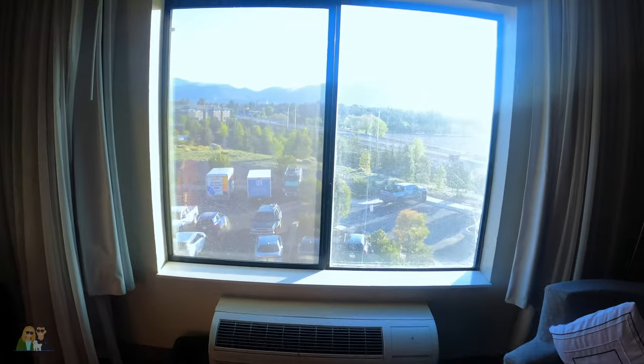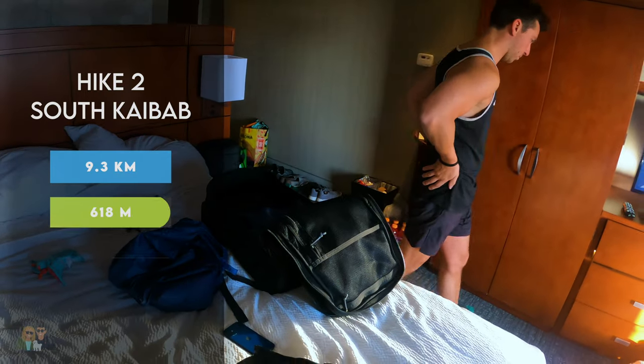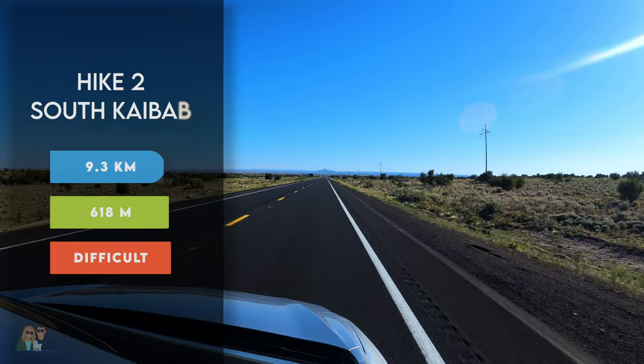Our second hike was the South Kaibab Trail to Skeleton Point in the Grand Canyon National Park. This one is 9.3 kilometers in length, 618 meters in elevation gain, and rated as difficult.